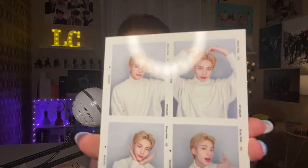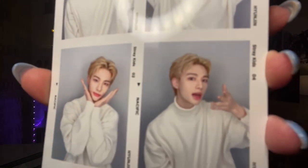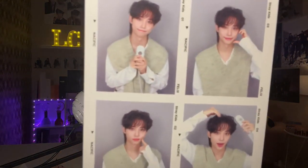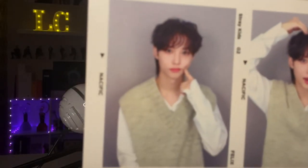Oh my gosh, Hyunjin — he looks like an angel here. I'm trying not to get the reflection of the ring light in it so you can see. Here is the top and then the bottom photos. Maybe if I hold them further away it's clearer. Felix — here's the next one. Felix in his cute little sweater vest, holding the remote. I love this one.